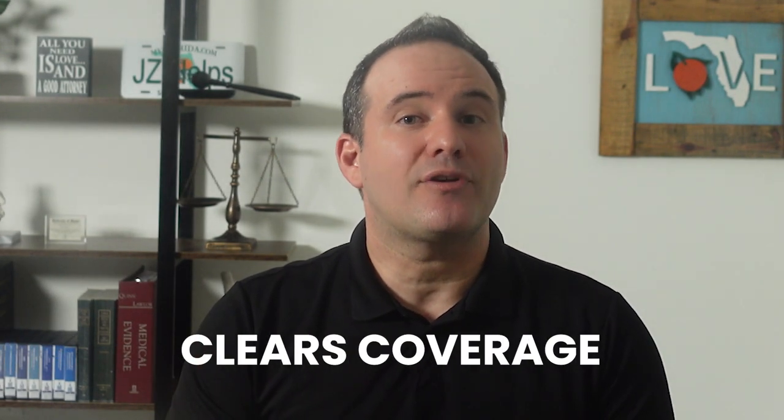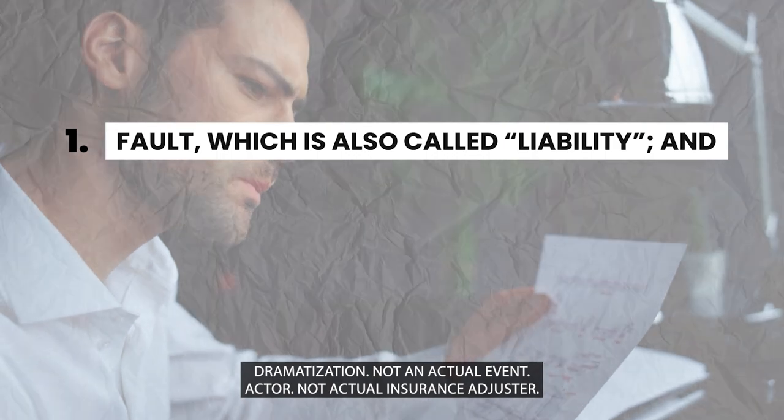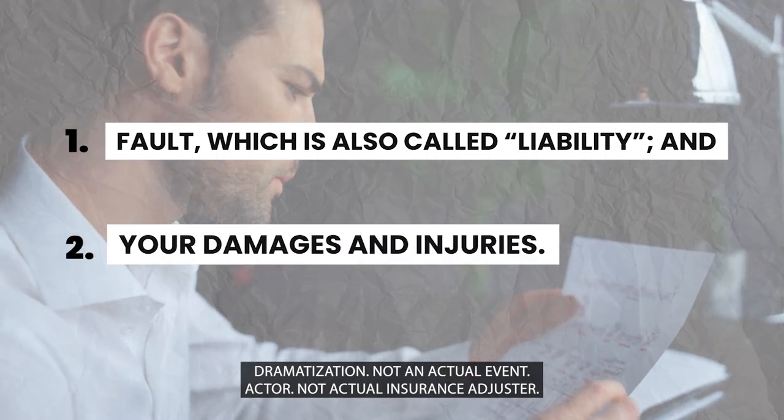If the truck insurance company clears coverage, this means that there is coverage for your claim, which of course is great news. However, the adjuster still needs to determine two things: number one, fault — which is also called liability — and number two, your damages and injuries.